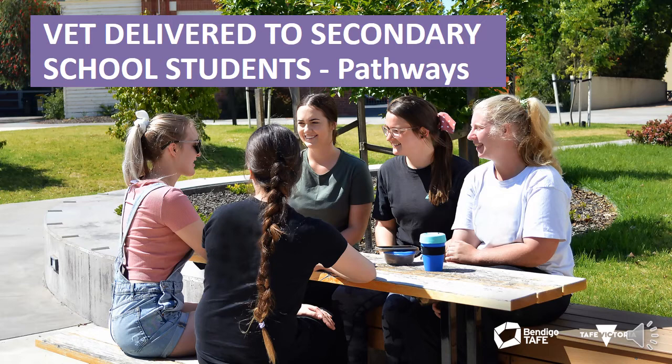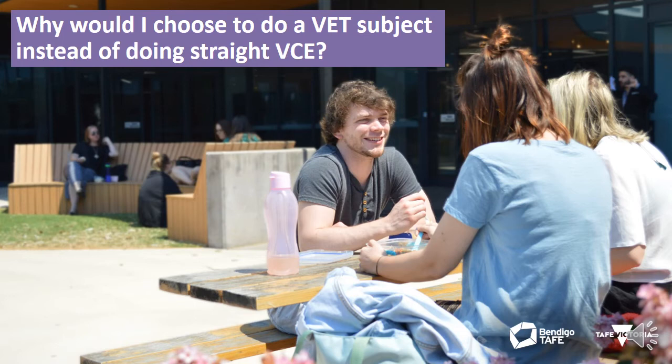Many of our students choose to combine their secondary school studies with a VET qualification for a wide range of curriculum options and pathways to help them on their future career paths. A VET in Schools subject enables you to get real hands-on experience within a chosen industry, obtain a nationally recognised or accredited qualification, and increase your career prospects.